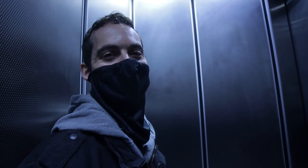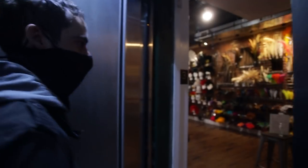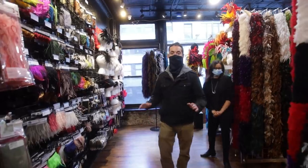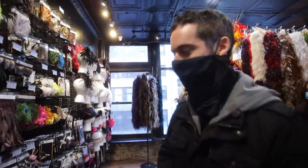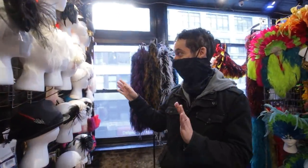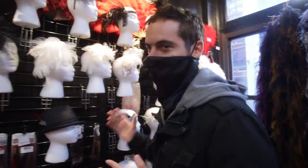Seriously, if you are going to any sort of costume party and you want that 1920s look, you can come here. You're not going to find these sorts of items at your average costume shop. These are the kinds of items you're going to see on shows, and you can buy them for yourself.